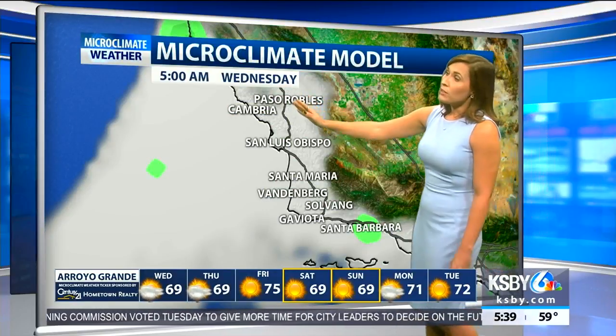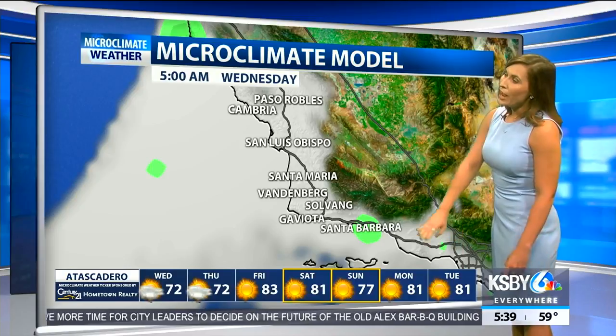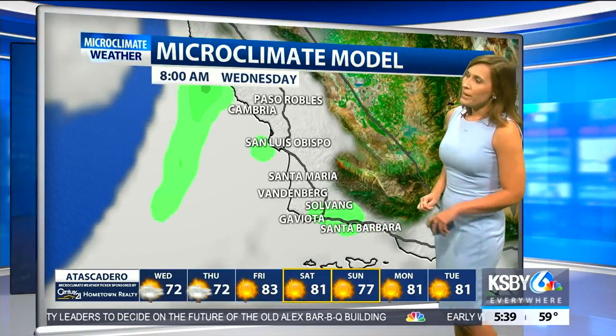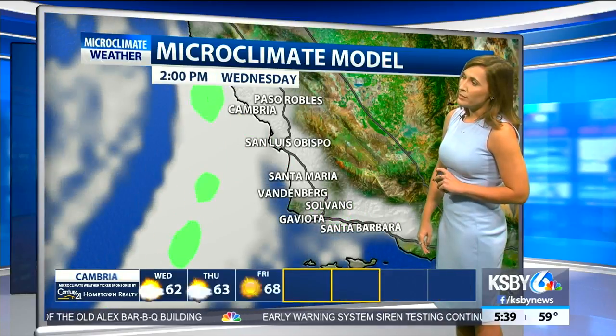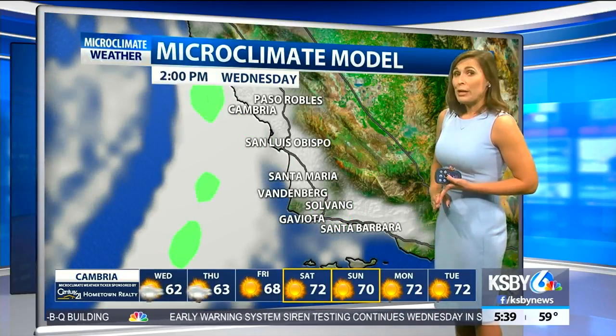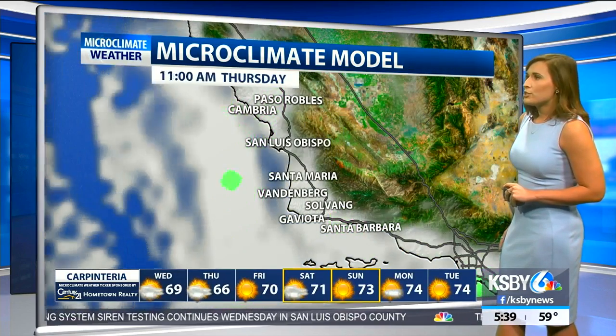The microclimate model shows that fog and marine layer is very widespread this morning and could actually produce a little bit of rain. You can see for Solvang, Gaviota, even along the coastline near Santa Barbara County's South Coast, they could see measurable rainfall totals.